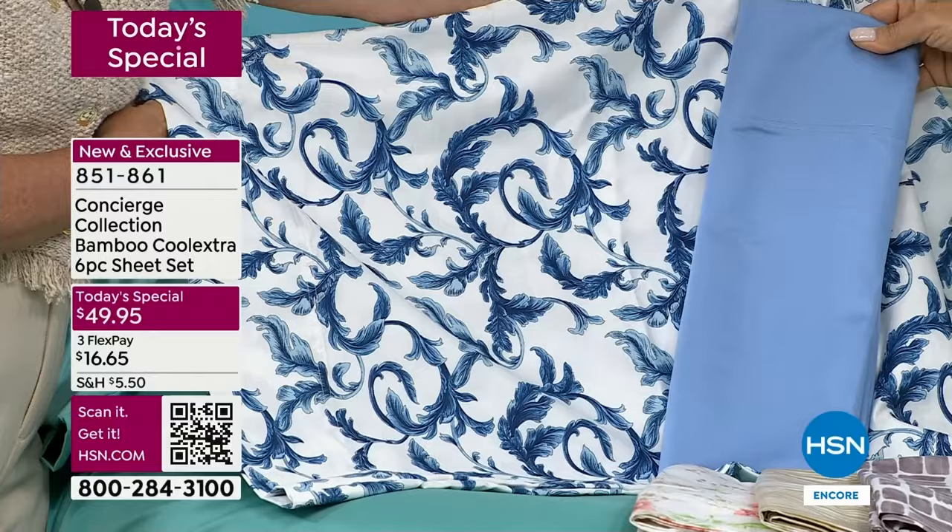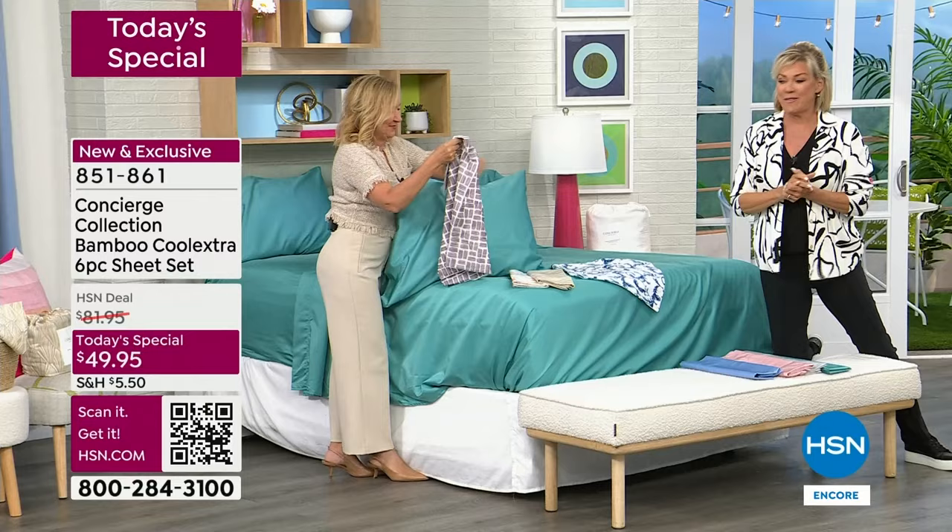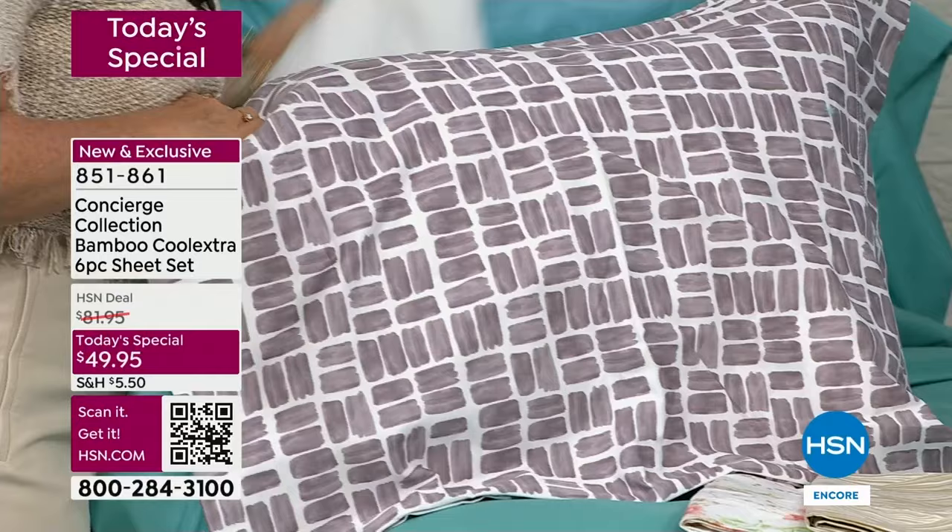Here's the serenity blue with the blue floral — isn't that pretty? The white goes with any and everything. Let me give you a quick update: this is already very popular. You've been waiting, you've been asking, and we're finally doing it tonight for the first time ever. Aqua's in the lead as number one bestseller. The next bestseller is the pink floral.